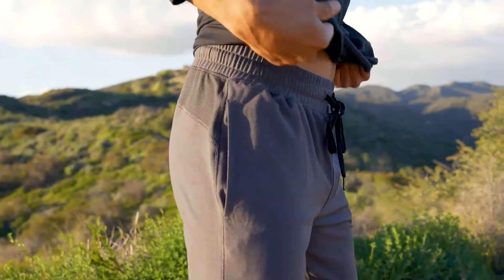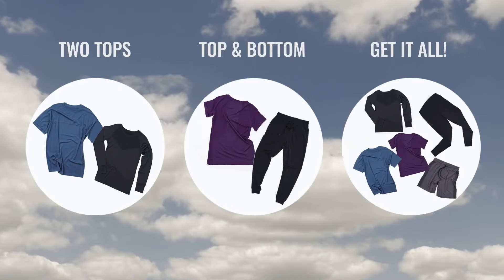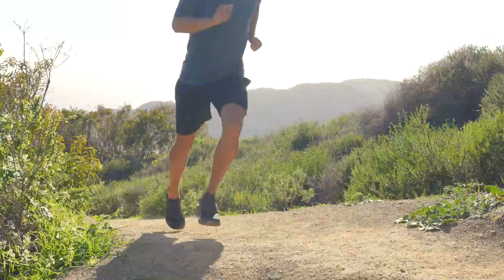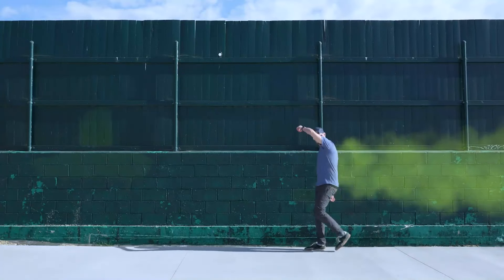We're launching with the staples of an active life: high performance shirts, shorts, and bottoms. Pick the kit that's just right for you. Plus, with all natural sheep magic built right in, it's almost impossible to make this stuff smell bad, so you can keep on keeping on without leaving a trail of shame behind you.